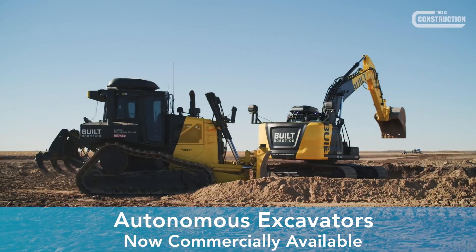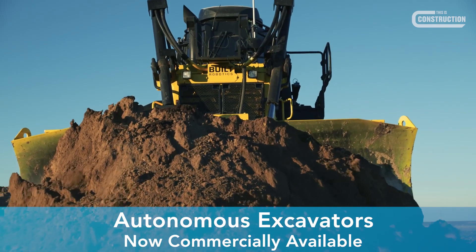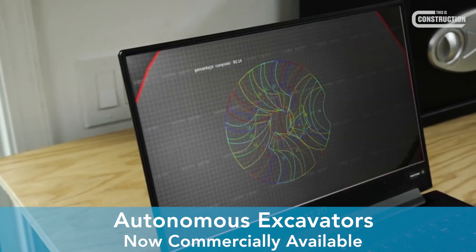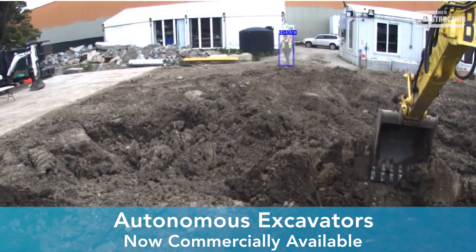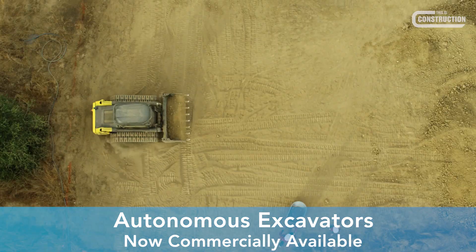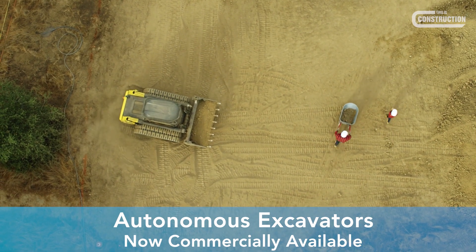Alternatively, plant can be controlled remotely through a web platform. The equipment can be set up with a geofence which prevents it from operating outside a specified area. Additionally, the cameras on the machine can identify nearby workers and vehicles to automatically stop the machine and prevent collision.